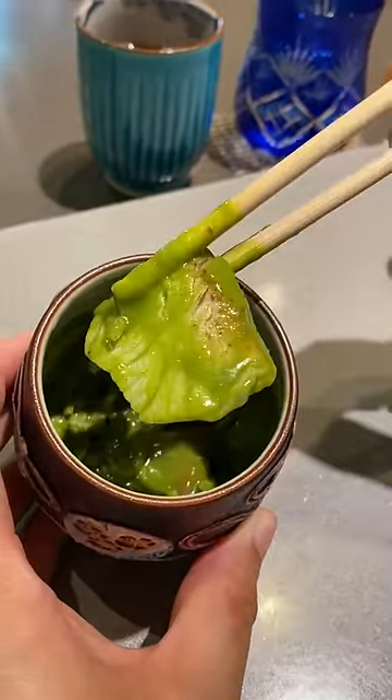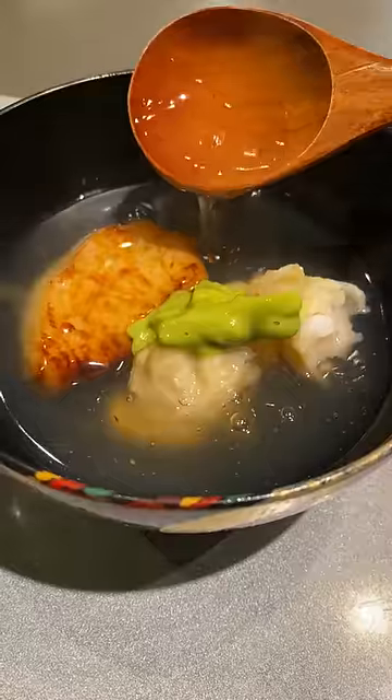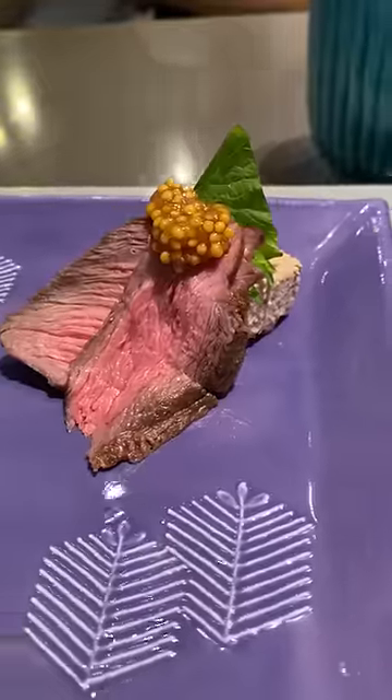Sushi is great for fancy dinners, but I love kaiseki because we get to explore more Japanese flavors that don't revolve around the raw fish.